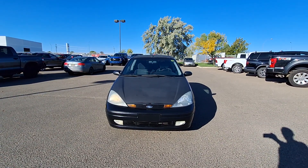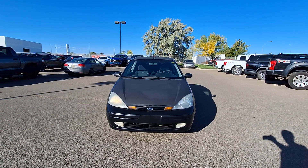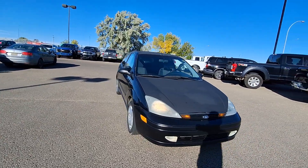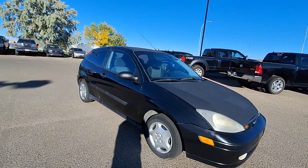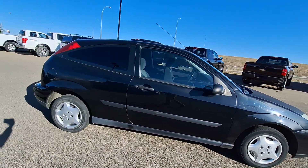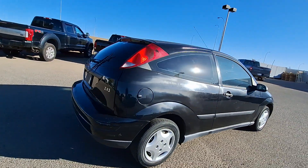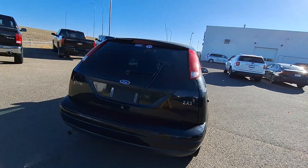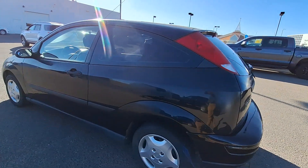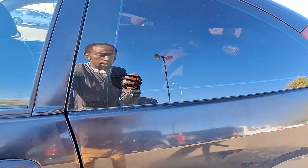Good morning guys, this is Brian from Straight Line Volkswagen. I want to show you guys the Ford Focus that we have — this would be a 2004 Focus ZX3, it's a front-wheel drive. It's been through the shop so it's nice and clean. I'll just give you guys a quick walk around: black exterior, seats 5. I'll just take you through the inside here.